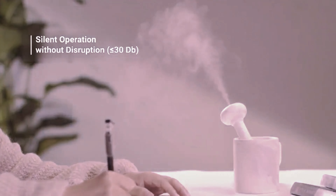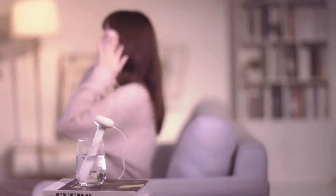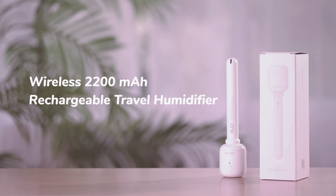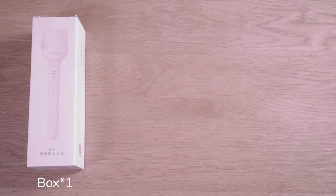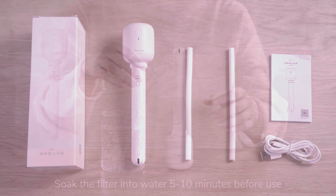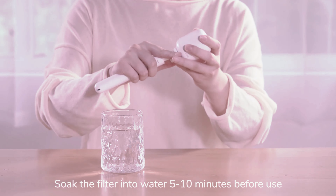With only one button to press, this desk office humidifier is simple to use. Fill your decorative bottle or jar, a coffee mug or drinking glass at work, or even a disposable water bottle when you're on the go — insert it, flip the switch, and you're good to go for several hours.